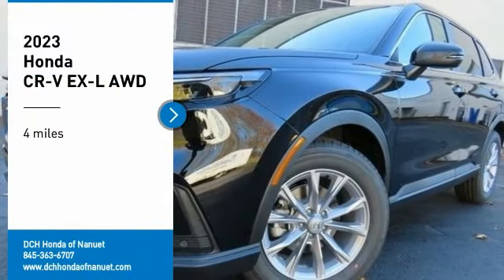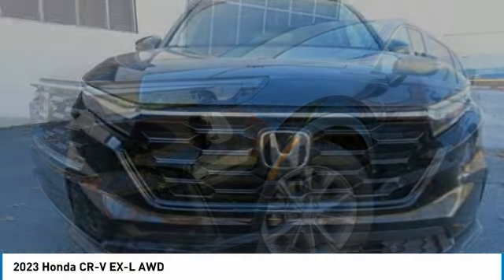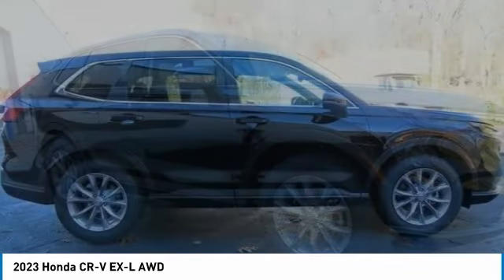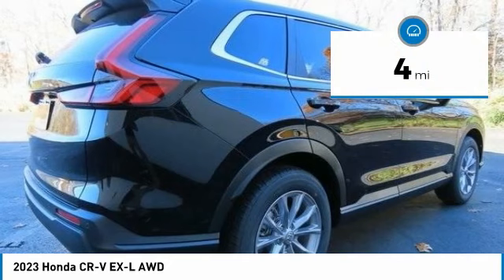Stop by and take a look at the 2023 Honda CR-V — a top recommended vehicle because of its car-like driving manners, good value, cool technology, and comfy interior. This vehicle has less than 100 miles.